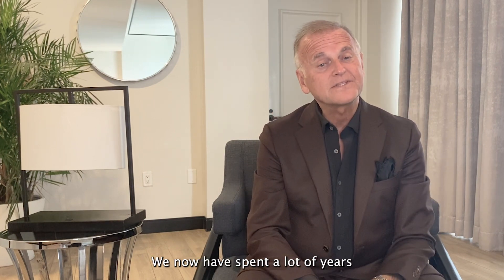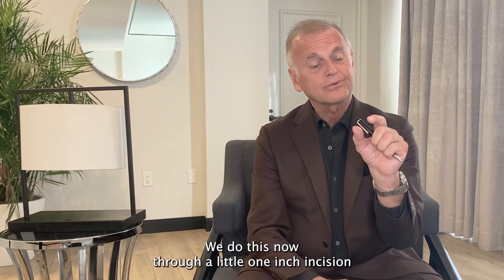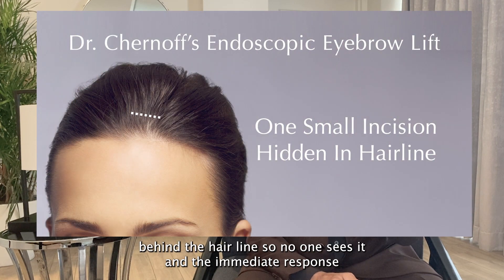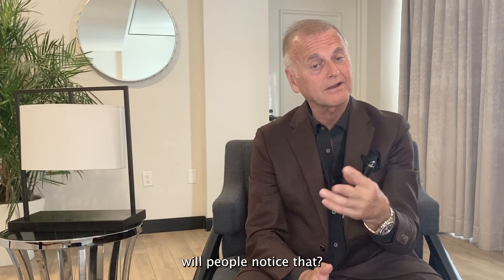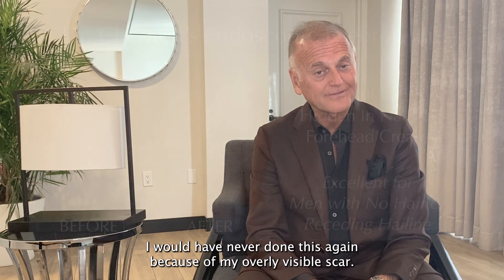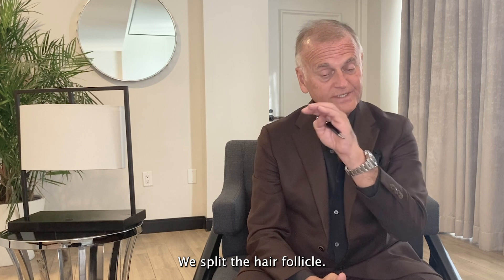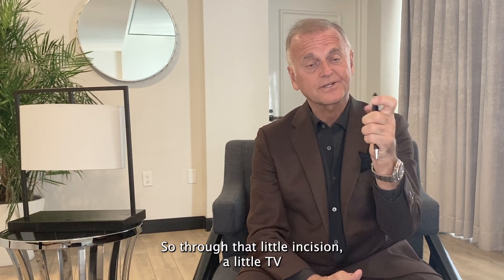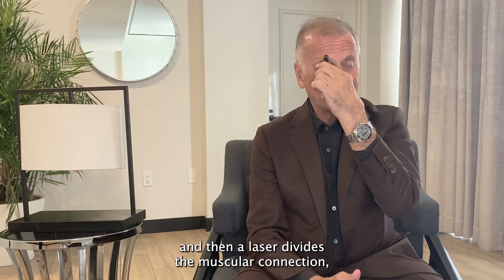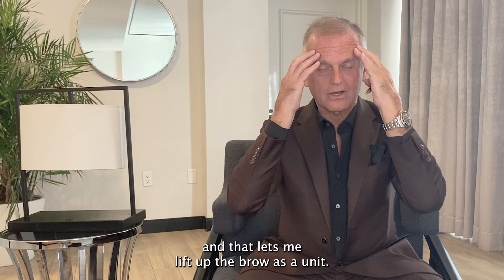We have spent a lot of years researching and perfecting a procedure called the endoscopic brow lift. We do this through a little one-inch incision behind the hairline so no one sees it. Many patients with thinning hair worry whether people will notice the scar, but in almost 30 years, I've never had a patient say they regretted it because of an overly visible scar. It's hidden between your hair follicles — we don't shave your hair at all, we split the hair follicle. Through that little incision, a TV camera smaller than my pen goes in, and then a laser divides the muscular connection holding the eyebrow in place underneath the skin, and that lets me lift up the brow as a unit.